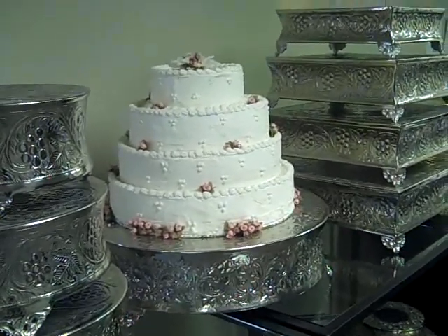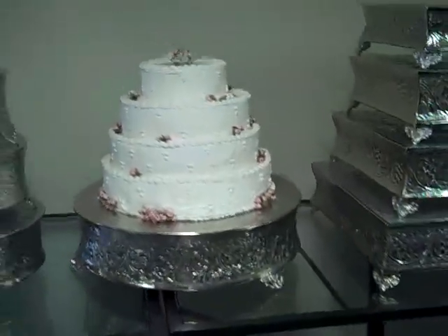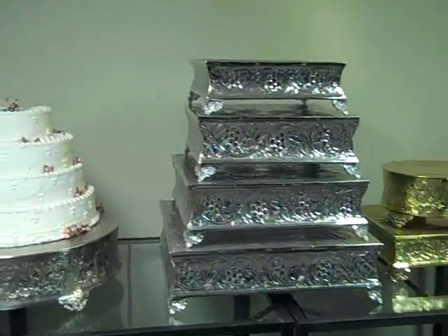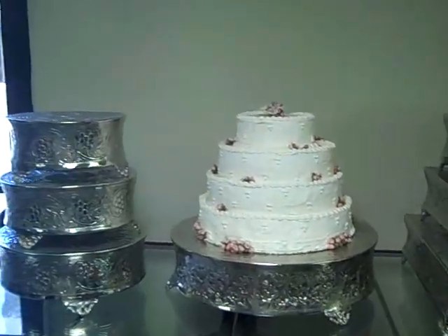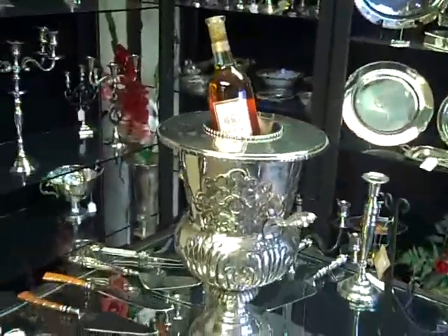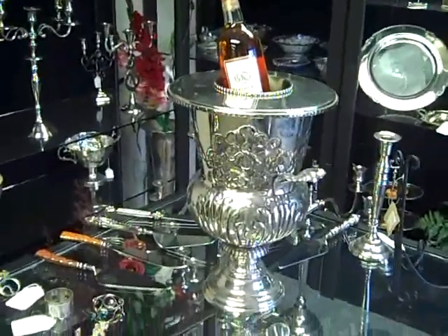In today's video we're going to be talking about the stuff you need for your wedding and/or special event. Number one, you need a stunning but sturdy cake stand, which we have — we handcraft all of our cake stands personally in our factory. We also have a wine bottle holder, you can put champagne in there of course, and we have our wedding servers and some candelabras.